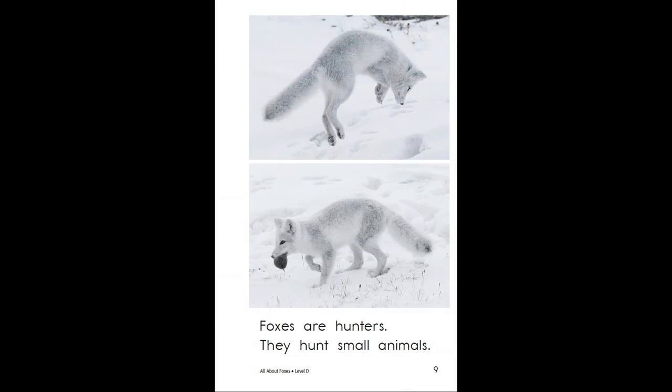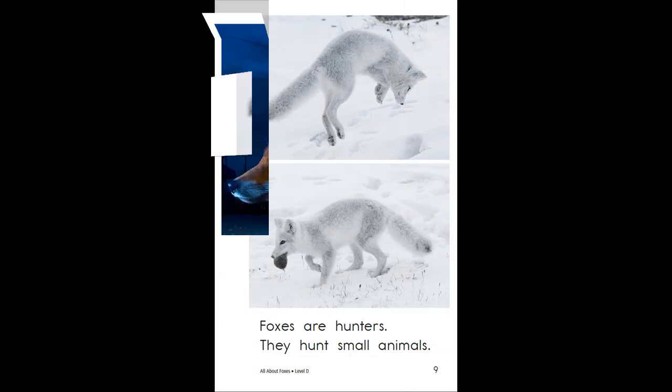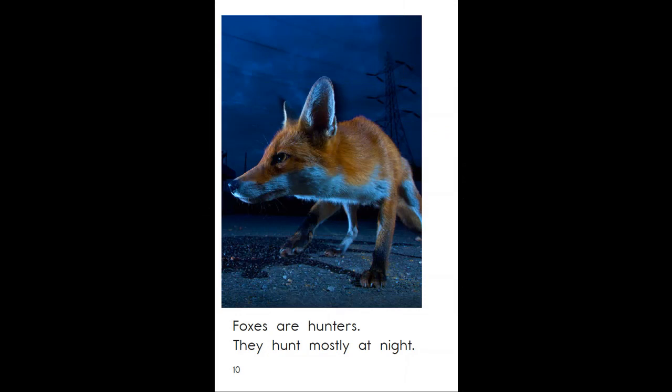Foxes are hunters. They hunt small animals. Foxes are hunters. They hunt mostly at night.